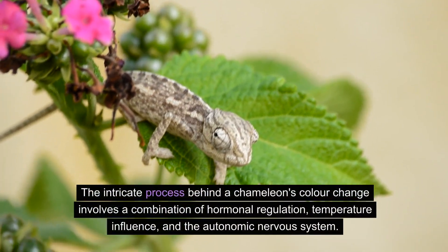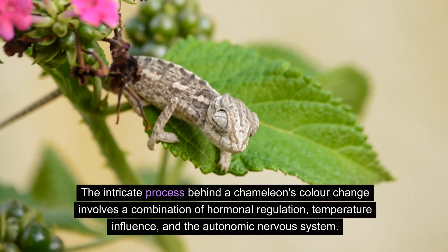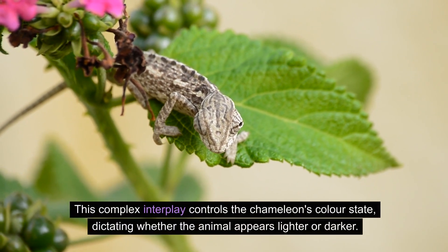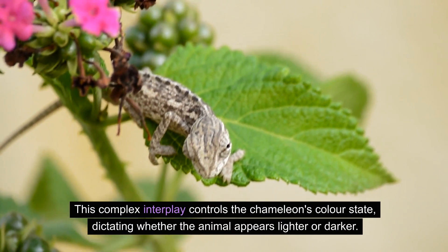The intricate process behind a chameleon's color change involves a combination of hormonal regulation, temperature influence, and the autonomic nervous system. This complex interplay controls the chameleon's color state, dictating whether the animal appears lighter or darker.